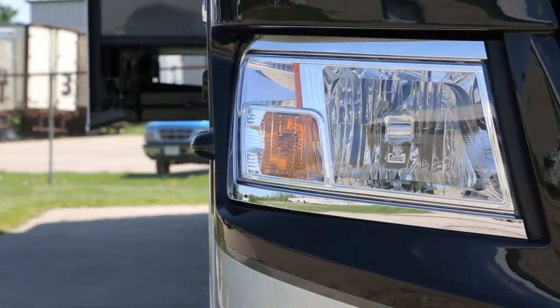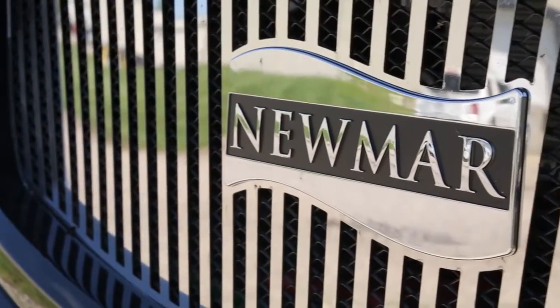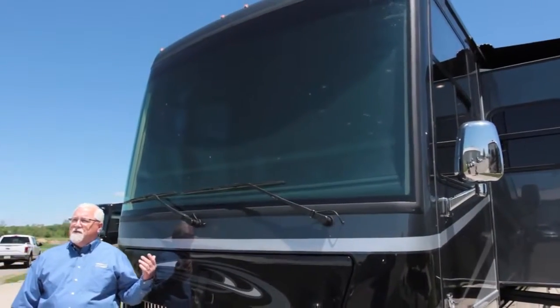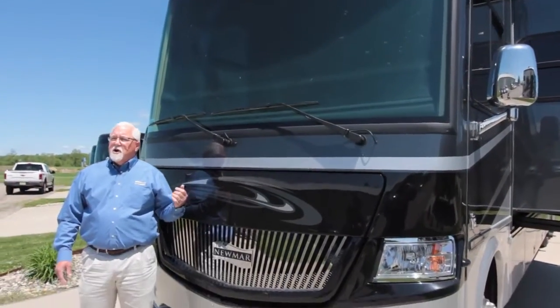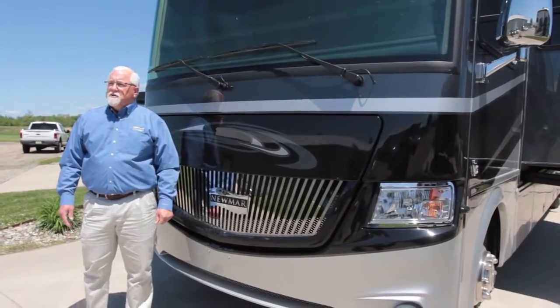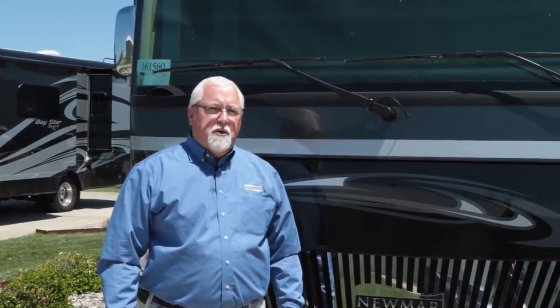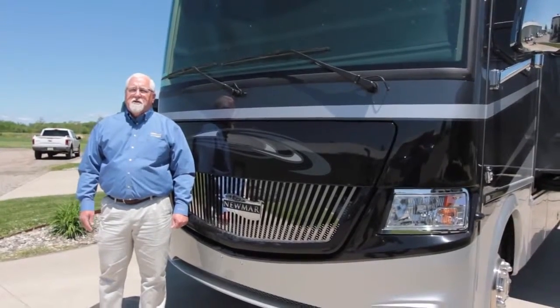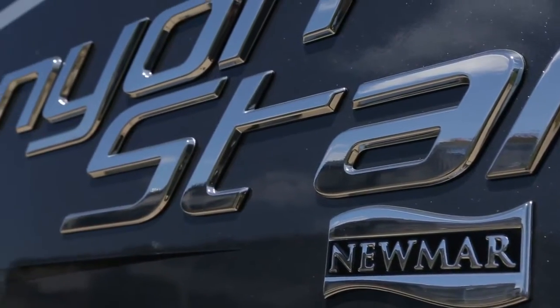Going around towards the front, it's all full paint with new exterior colors this year, more graphics, and up on the front end a lot more chrome on the grillwork. This year we're going to have 10 different floor plans: starting with 37 footers — we're going to have three of them — and seven 39 footers. We have a handicap model which is a 3911, a new shed model which is the 3922, and we still have the toy hauler version which is a 3921. So there are a lot of different offerings in the Canyon Star.